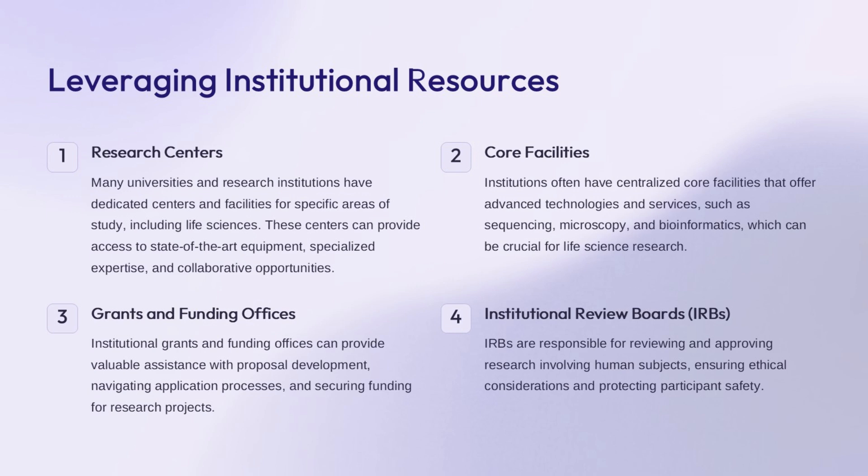Research centers at universities and institutions can provide access to specialized equipment, expertise, and collaboration opportunities for life science research. Core facilities offer advanced technologies and services like sequencing, microscopy, and bioinformatics that are crucial for life science research. Institutional grants and funding offices can assist with proposal development, application processes, and securing funding. Institutional review boards (IRBs) review and approve research involving human subjects to ensure ethical considerations and participant safety.